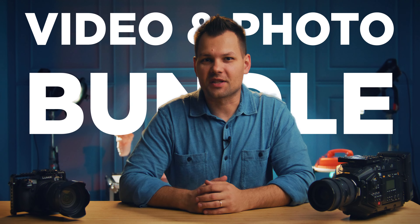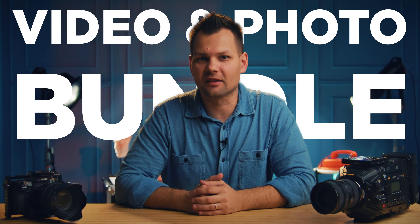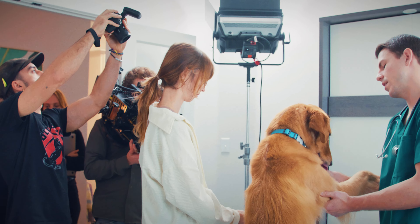One of the best ways to increase value for your clients and your production business is to bundle lifestyle products — stills — with the video production package. The client gets an all-in-one solution and doesn't need to stress about doing stills separately with someone else, and you make extra margins in your business. The set is built, the lights are set, and the actors are ready. It's a win-win.